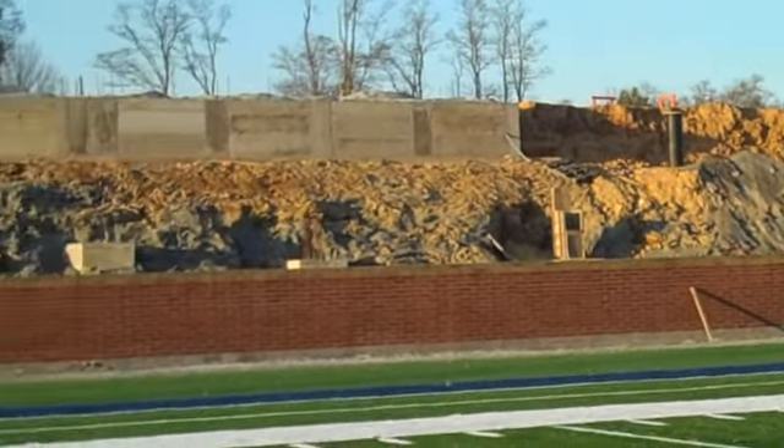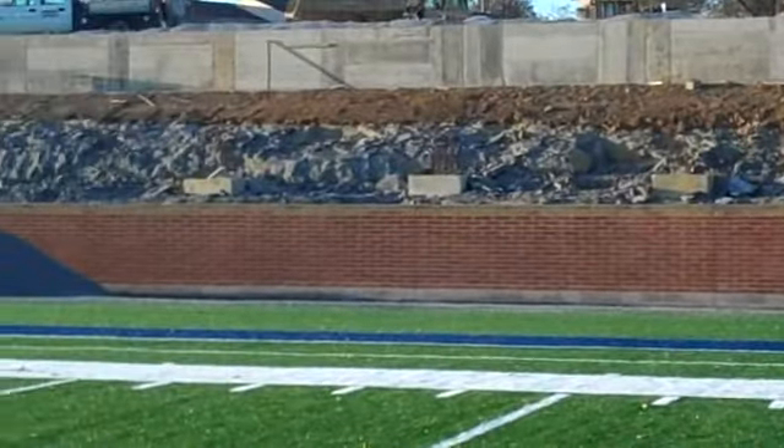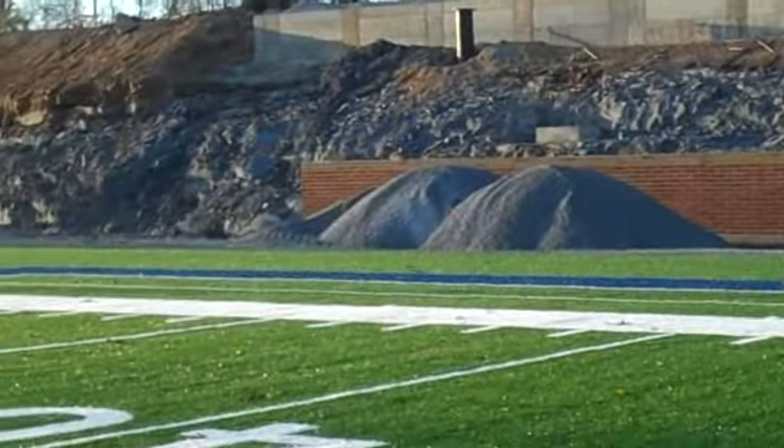They started pouring the footer and concrete base for our field house just this week. We've got the visitor side to the right, home side to the left with a new locker room, equipment room, training room, and then the press box would be another level above that. We've got our light posts going in and just all sorts of things happening. If you come out here every day, there's something new just about every afternoon.